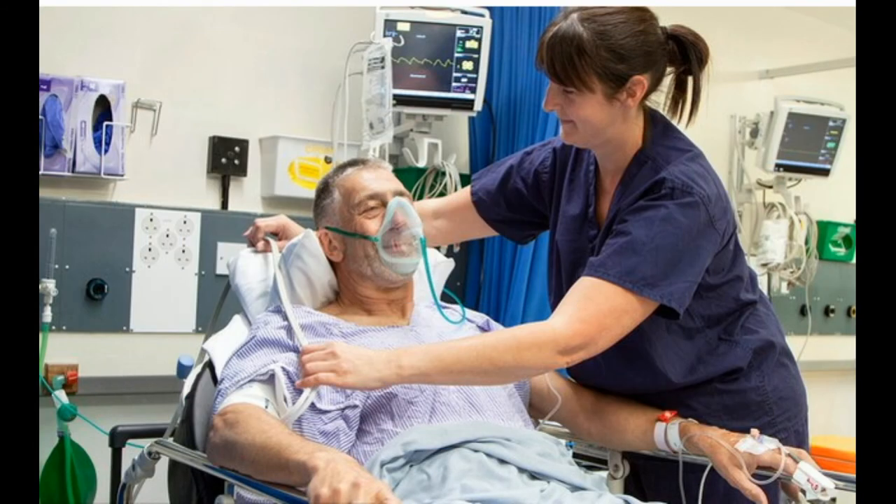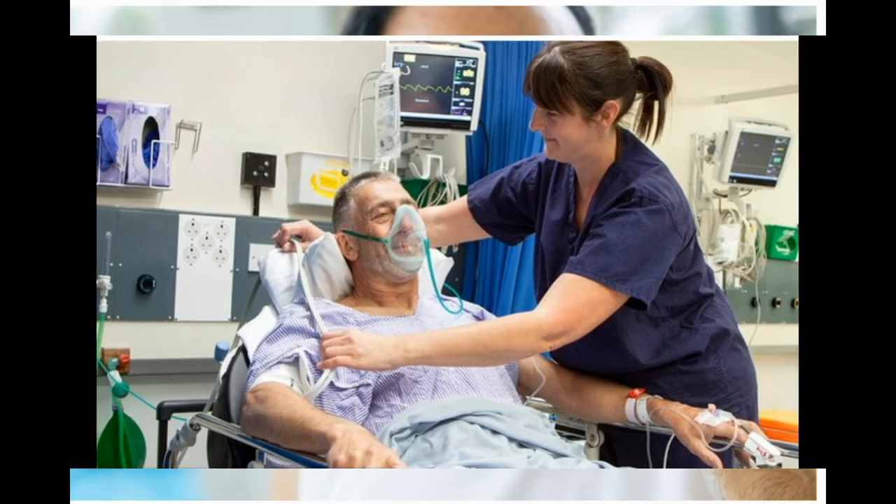After your surgery, your care team will move you to a recovery room, where they'll watch your heart rate, breathing, and blood pressure. Once these vital signs are stable and you're awake, they'll take you to your hospital room and give you medicine for pain. You might get out of bed and move around after a few hours if you had laparoscopic surgery, or the next day if you had open surgery. You may go home in one to two days, or longer if your appendix burst.